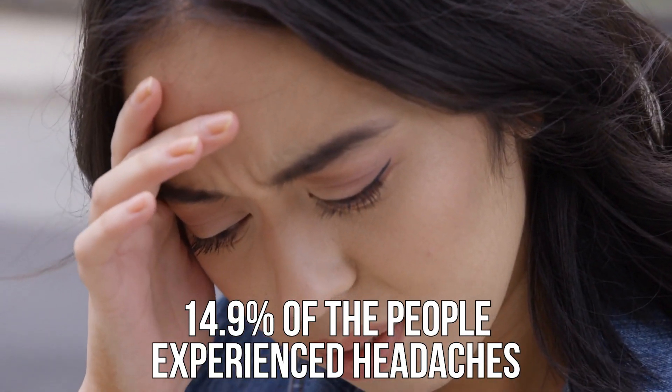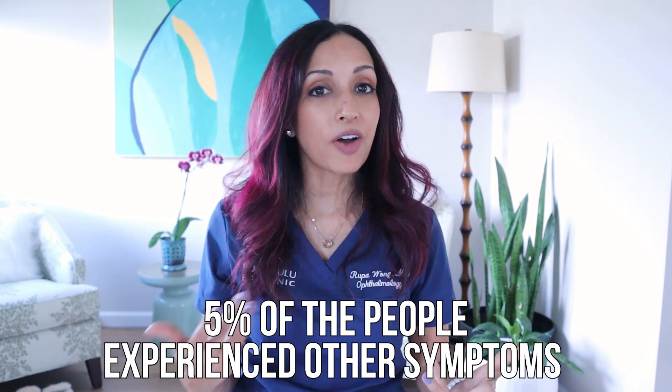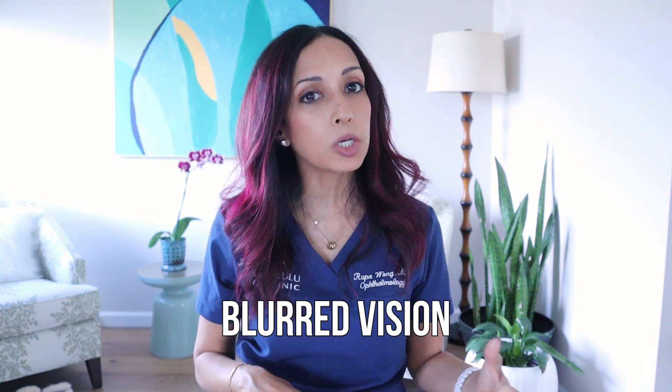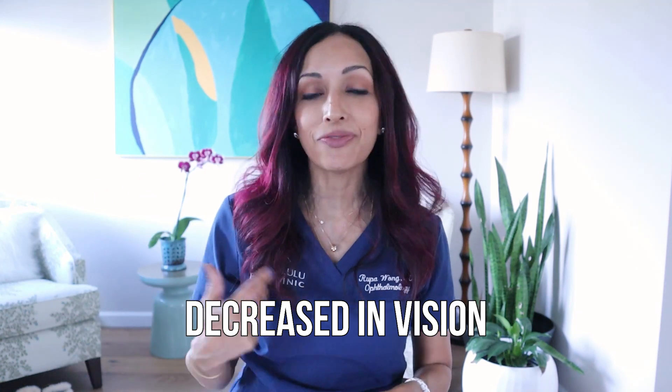It takes about 15 minutes for the drop to take effect and the effect lasts about six hours. Now let's look at the side effects. About 14.9% — almost 15% — of people who took the drop had headaches, and that's something we had seen with the original pilocarpine used for glaucoma. Headaches or brow ache was quite common, happening in about 15% of patients compared to 7% on the placebo. Up to 5% also had other symptoms like blurred vision, irritation, red eyes, and decreased vision.